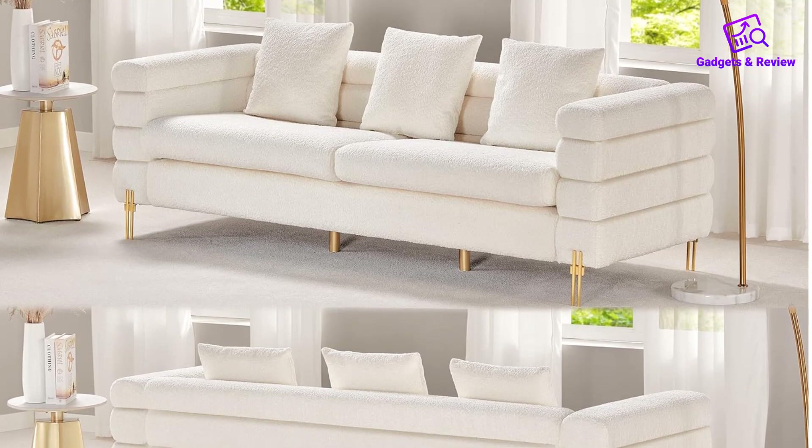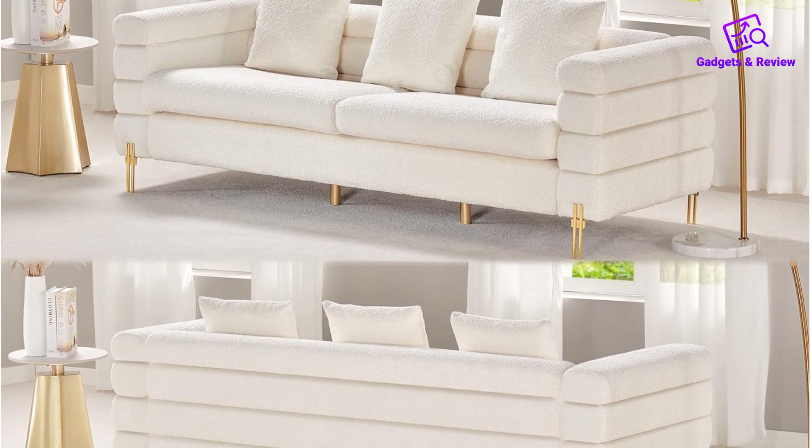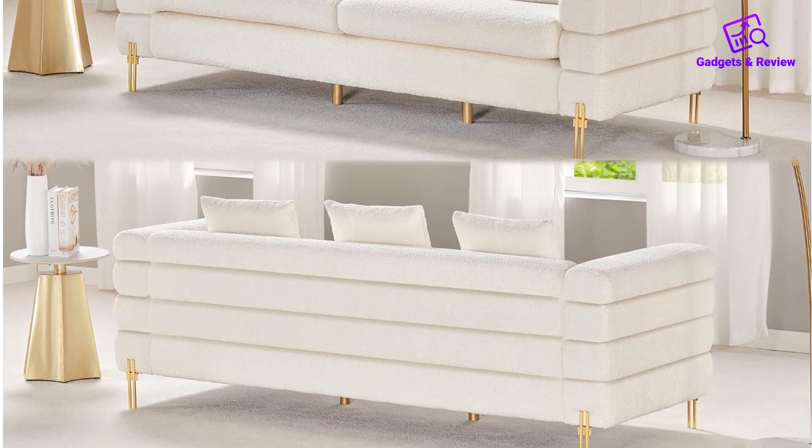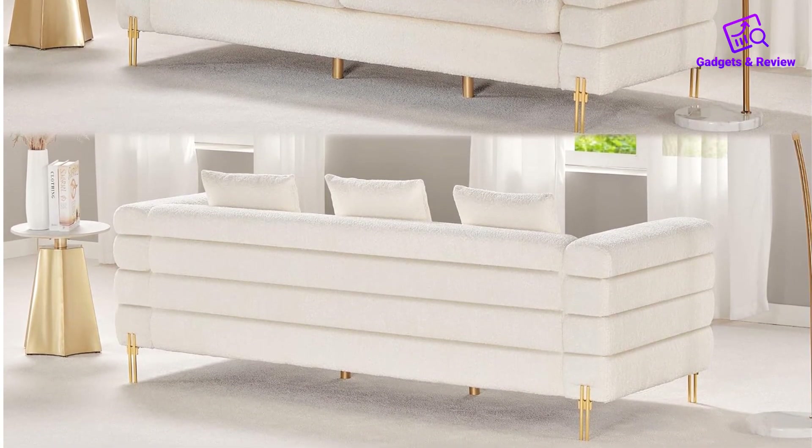In summary, the AMER-LIFE oversized sofa combines style, comfort, and durability, making it a fantastic choice for those looking to elevate their living room with a touch of streamlined modern flair.